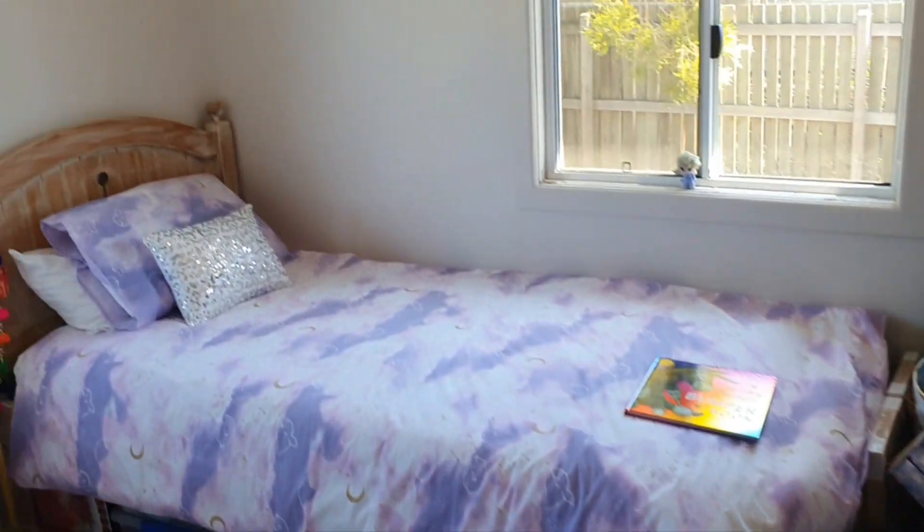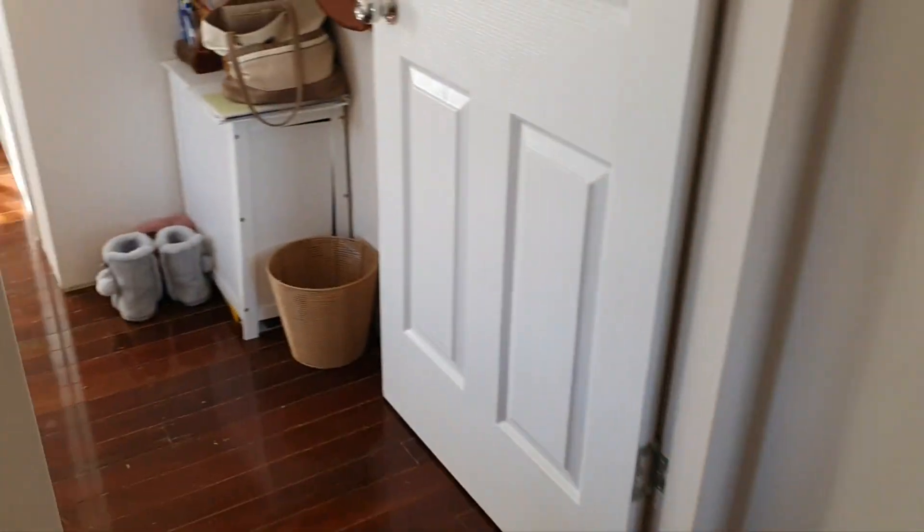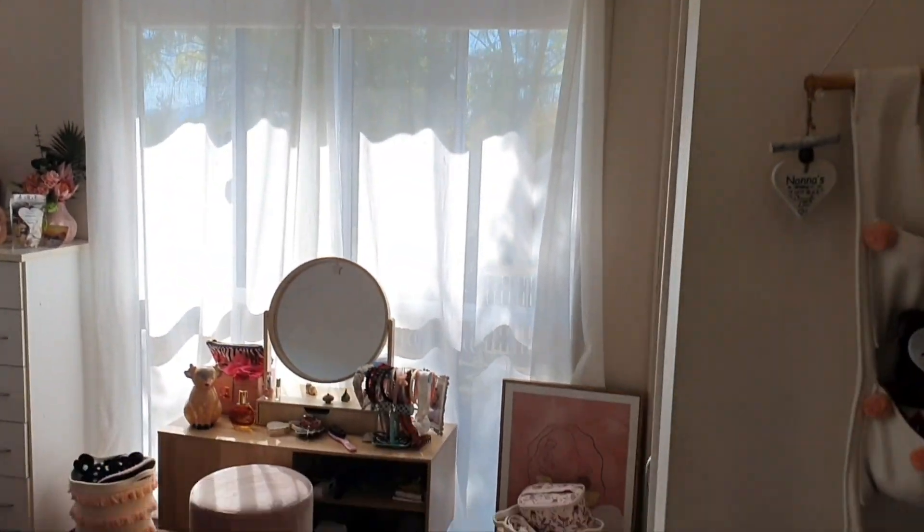Then two bedrooms - this one's the second bedroom. Again, nice windows with screens and built-in robes in both of the rooms, so nice big storage. The polished floors are throughout the home. Then we come through here to the main bedroom, which is a bit bigger and still has big built-in storage.